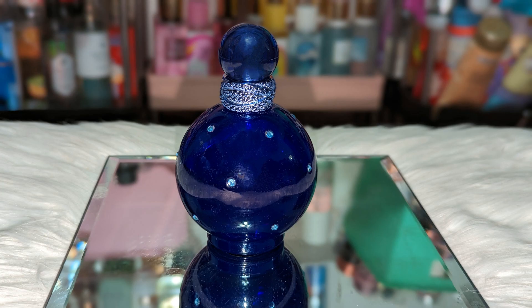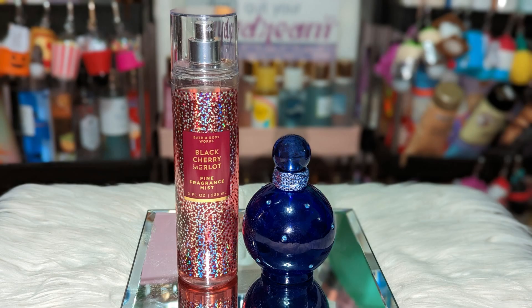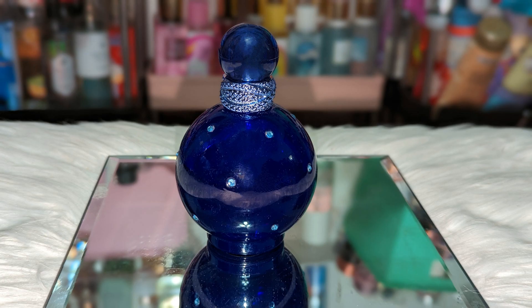Next we have Britney Spears Midnight Fantasy. This one has that sour cherry in there, so it's kind of tart. It pairs really good with Black Cherry Malone. When I pair those two it gives off a cherry candy vibe — they both have that sour cherry note.